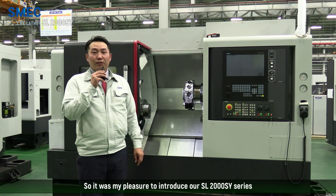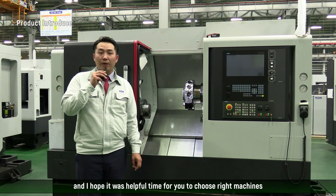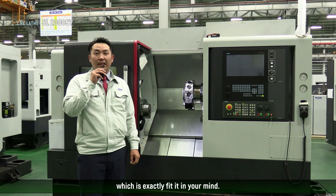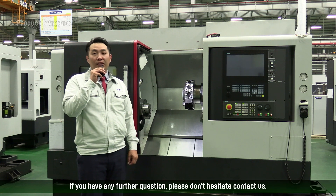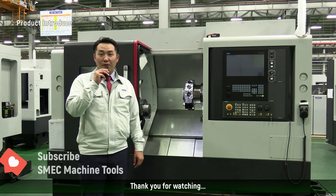It was my pleasure to introduce our SL2000SY series. I hope it was a helpful time for you to choose the right machine that fits your needs. If you have any further questions, please don't hesitate to contact us, and subscribing and liking is welcome. Thank you for watching.